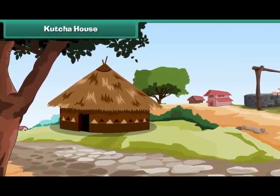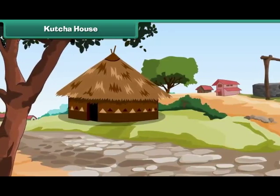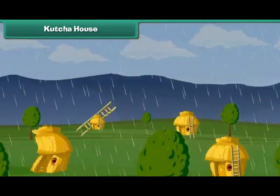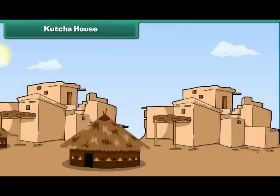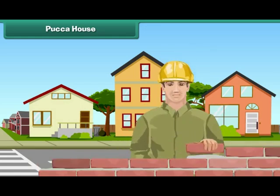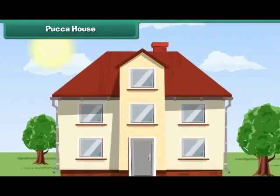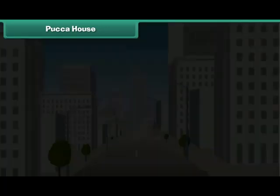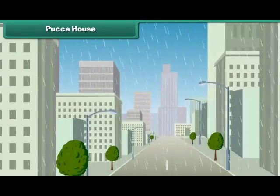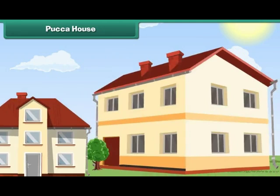Kaccha house: In villages, houses are built with mud and straw. Such houses are called Kaccha houses. They are weak and are easily destroyed by earthquakes, storms and floods. Kaccha houses can be single or multi-storied.